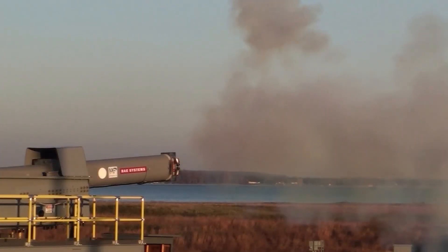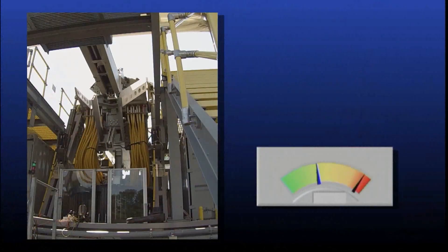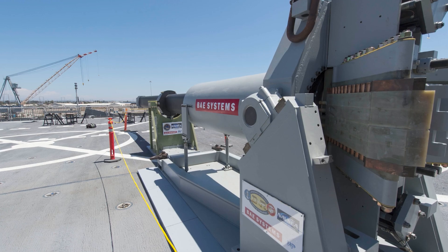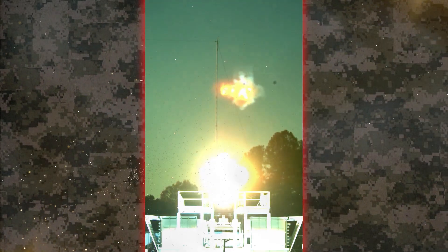One shot registered accelerations topping 30,000 G. Onboard electronics survived. Steering fins still folded neatly for reentry. Visualized: sparks cascading down the barrel, a molten tracer arcing into the Atlantic, and telemetry reading 'impact confirmed' before the sonic boom reaches shore.